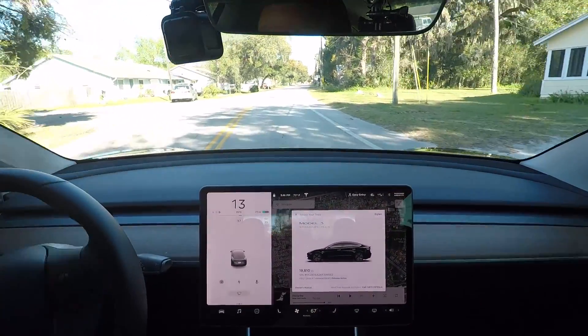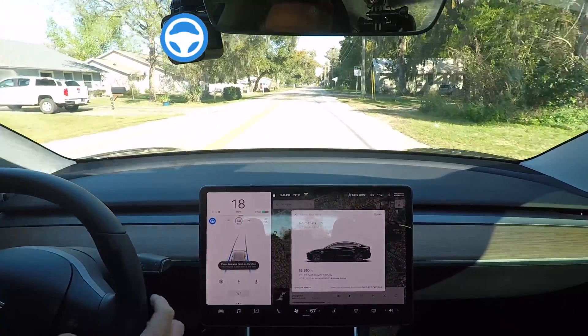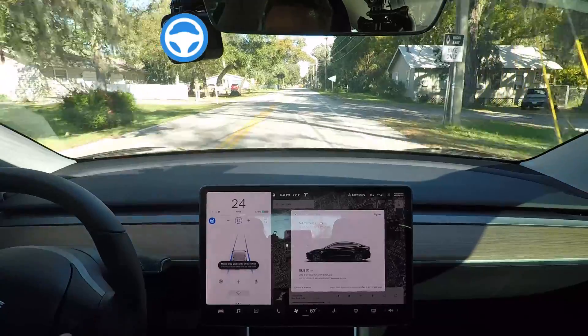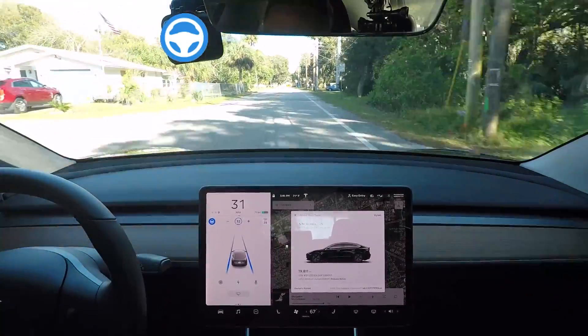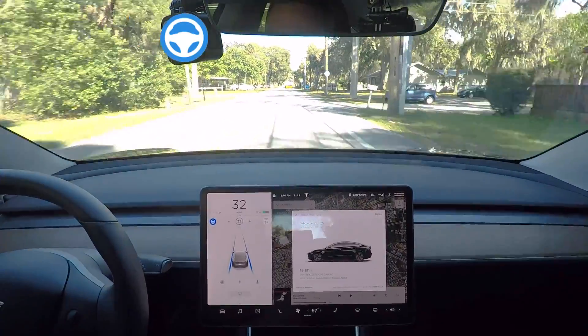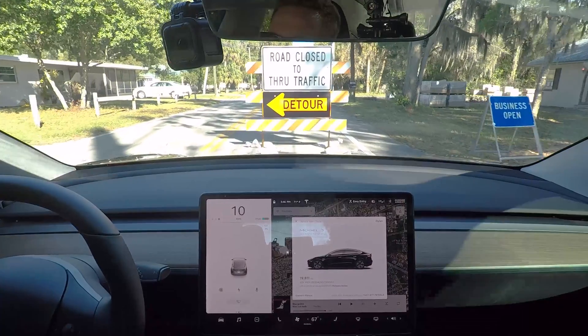All right, first things first — we're going to get on autopilot here and just do right at the speed limit, somewhere around 35. So up ahead here, we have some detour signs and I got to have my foot on the brake right away. I don't know if it's going to stop — I'm going to test it. Nope, not going to stop on that one.